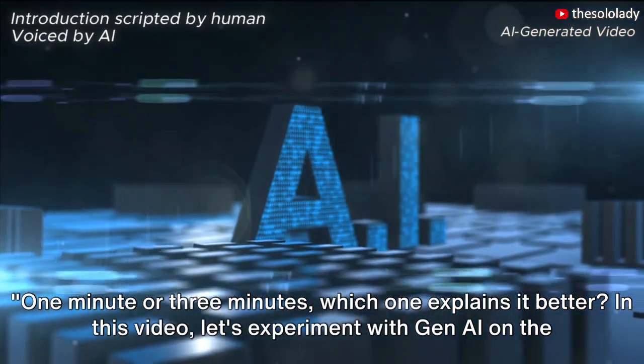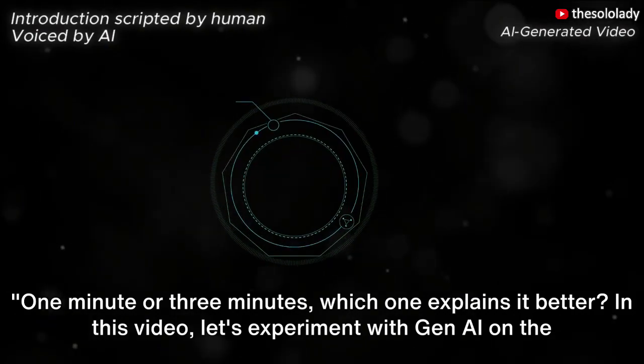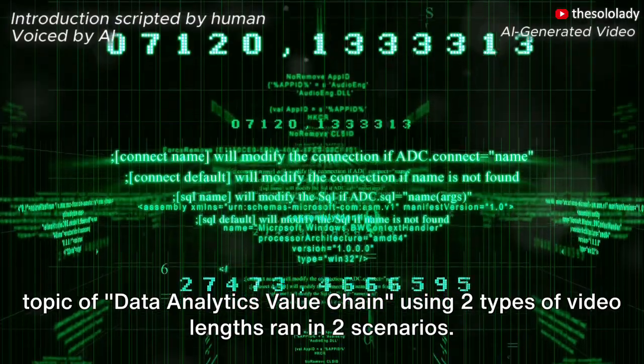One minute or three minutes — which one explains it better? In this video, let's experiment with Gen AI on the topic of data analytics value chain, using two types of video lengths ran in two scenarios.